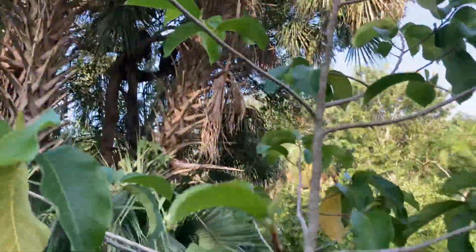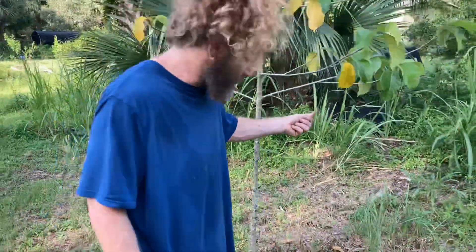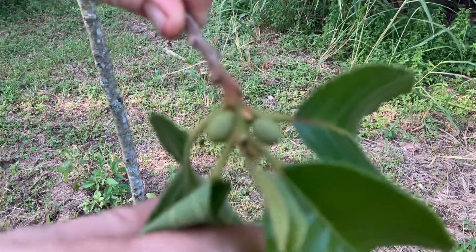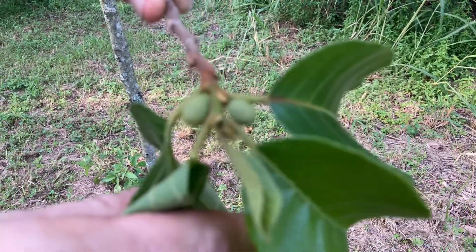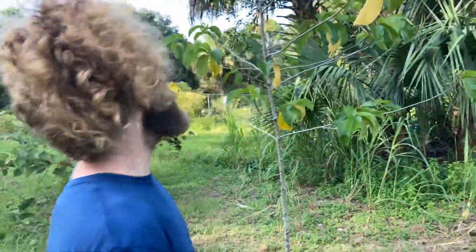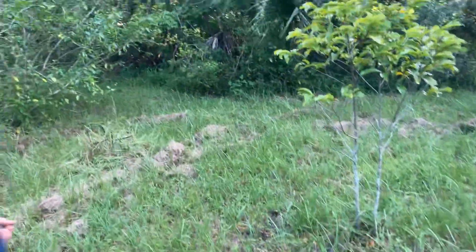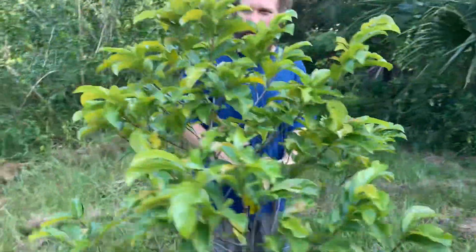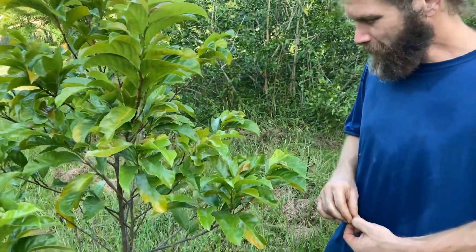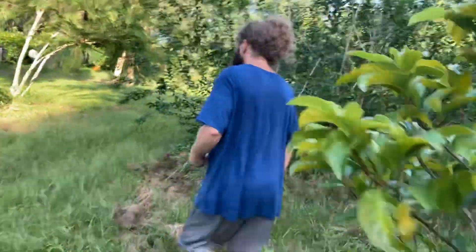This is a jackfruit relative — Artocarpus lacucha. It's been flowering. Here's a male flower right here. It's supposed to be a sour-sweet fruit, more sour than sweet, like a little mini jackfruit — like a kwai muck but more sour is what I've heard. It died back to the ground one year. And there's kwai muck — Artocarpus hetero-something. It's artocarpus as well, related very closely to the Artocarpus lacucha.